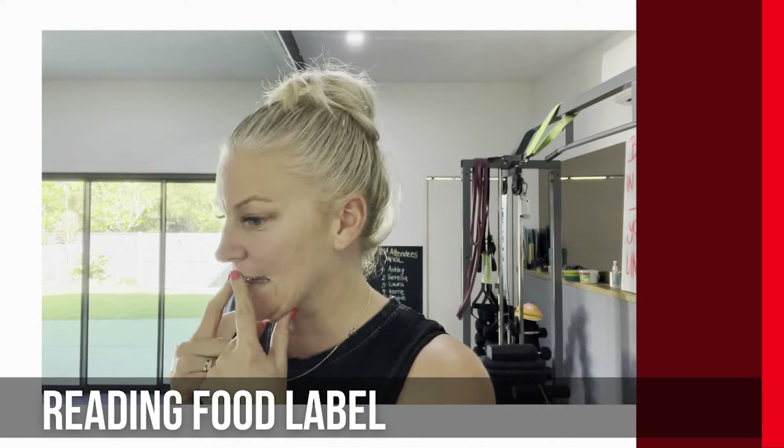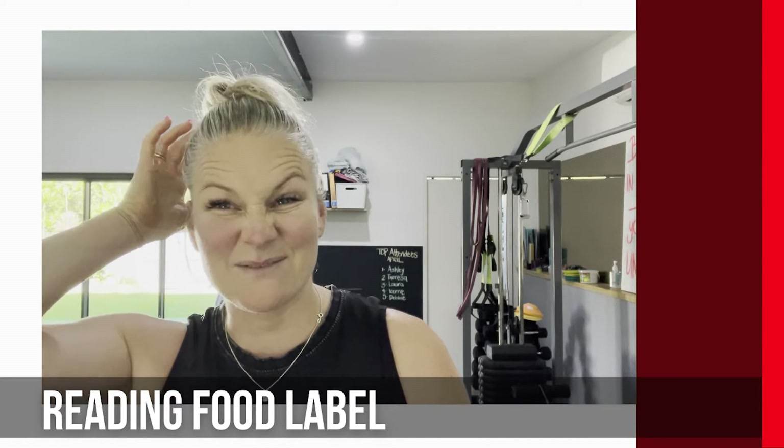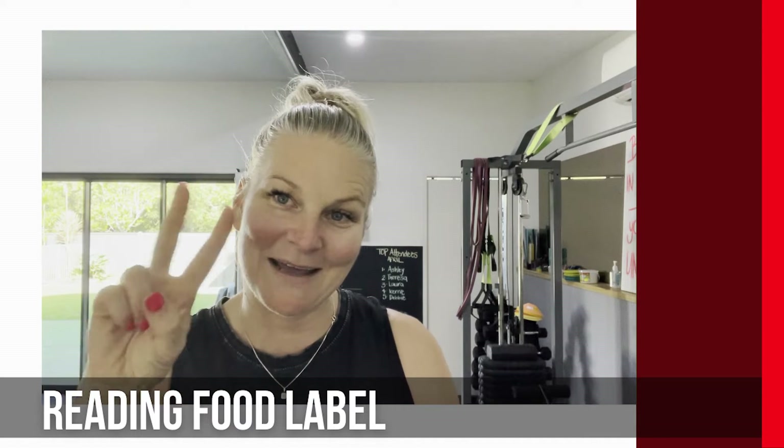Even with alcohol — I saw an espresso martini can advertised as only 99 calories per serve, but when you looked at it, that little can was actually two serves. It's not lying, but it's designed to confuse you. You think you're doing the right thing but actually you're not.